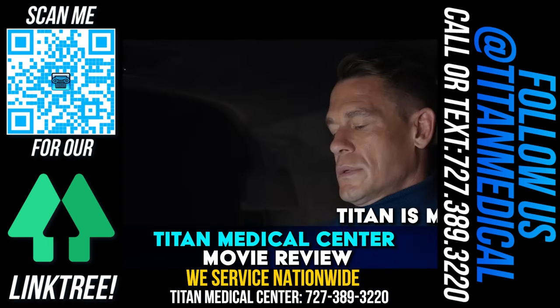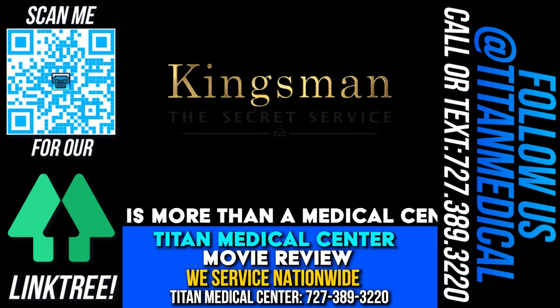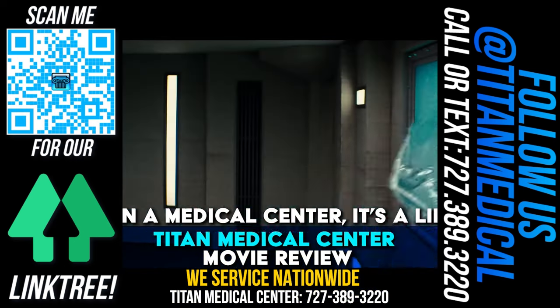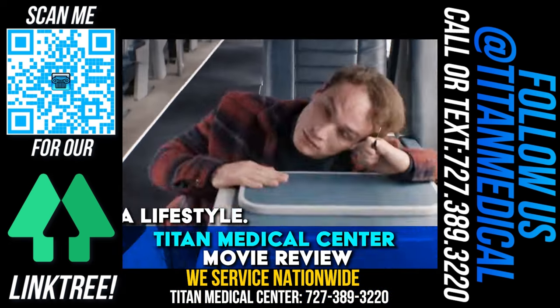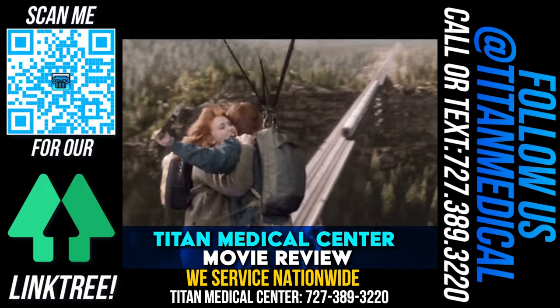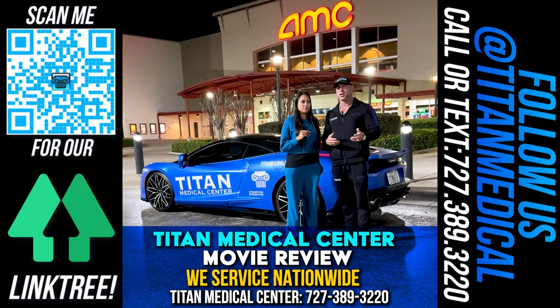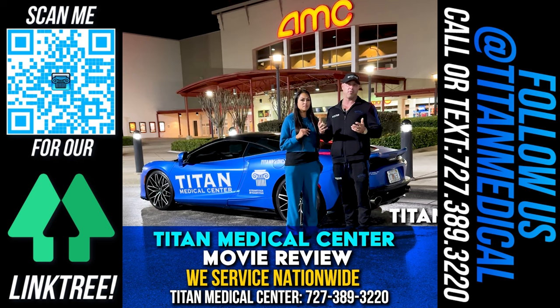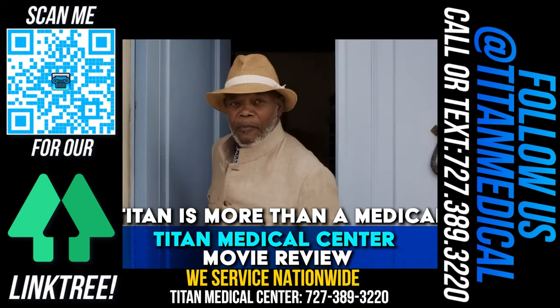I think the director or producer also did Kingsman, and you'll see a tie-in there too — it's really cool. Stay for the end, for sure. There was a lot of good action, a really good storyline. I was intrigued the whole movie. It wasn't a really short movie but it wasn't really long either — it was in between two hours and two and a half hours.